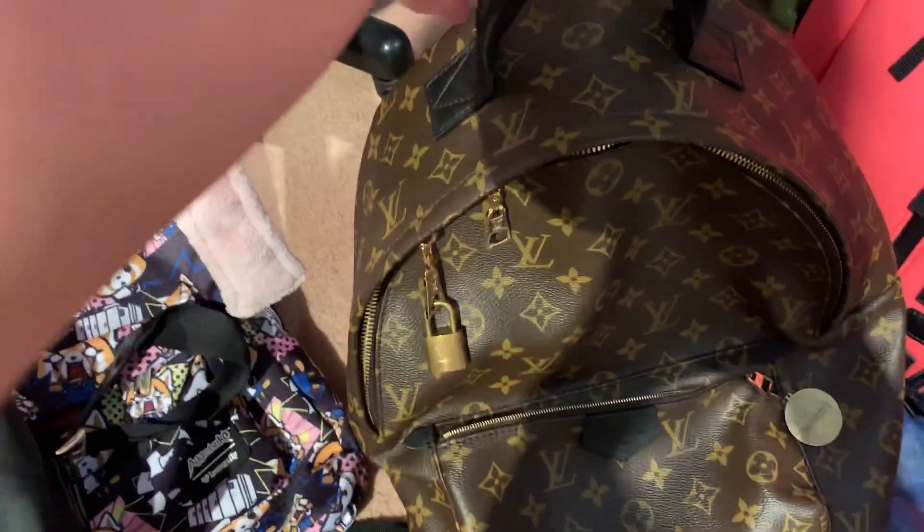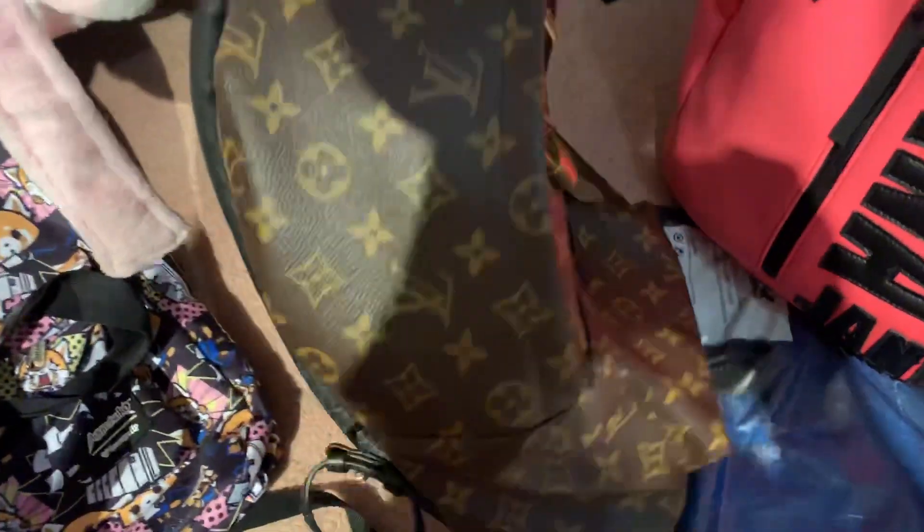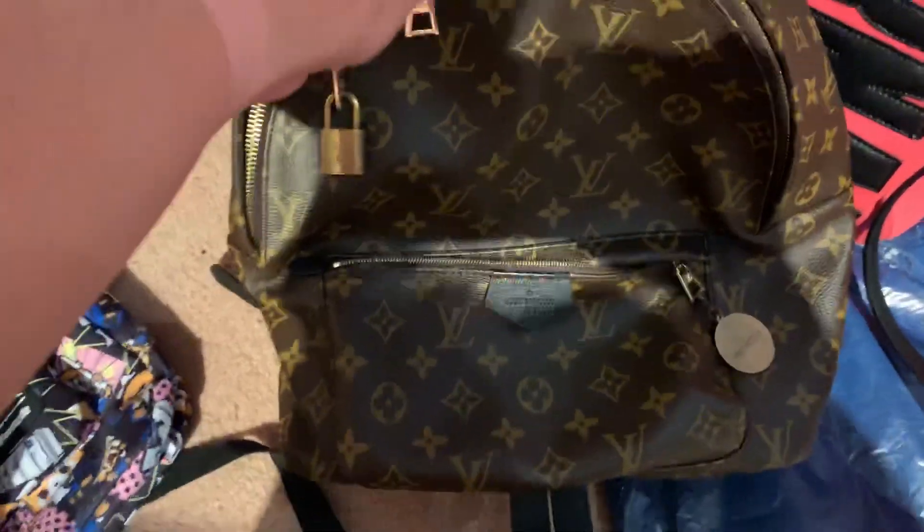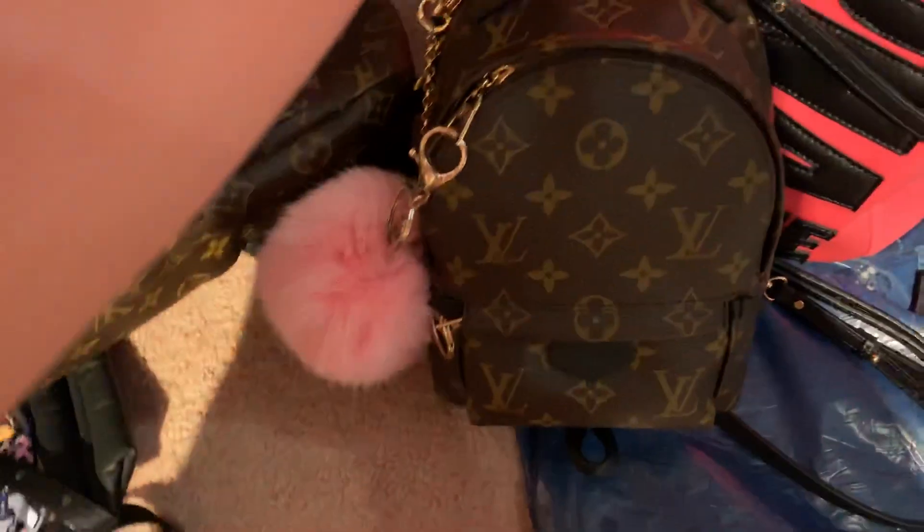And then these two are my most recent ones, and you have seen them already. This is my — I forget what they call it — the MM one, the Louis Vuitton Palm Springs backpack. And of course, this is the most recent one: my mini one.